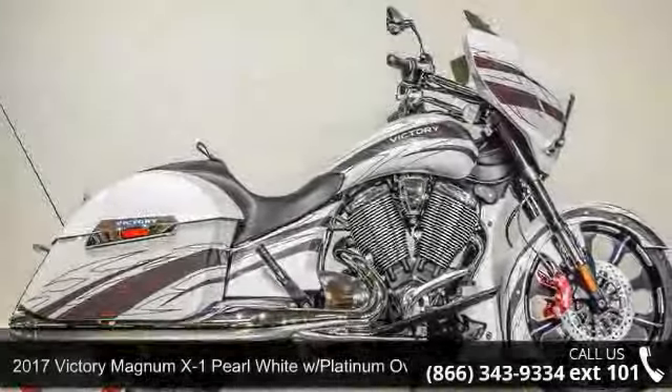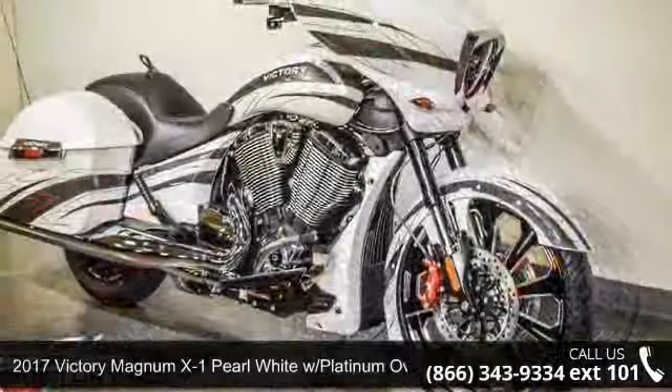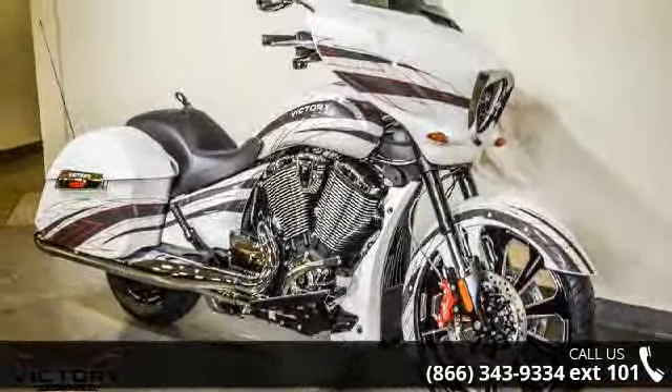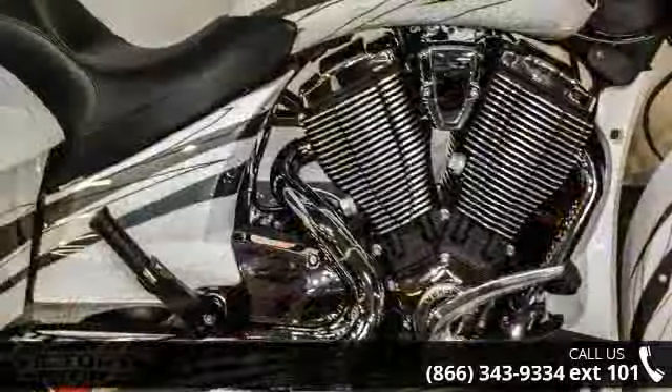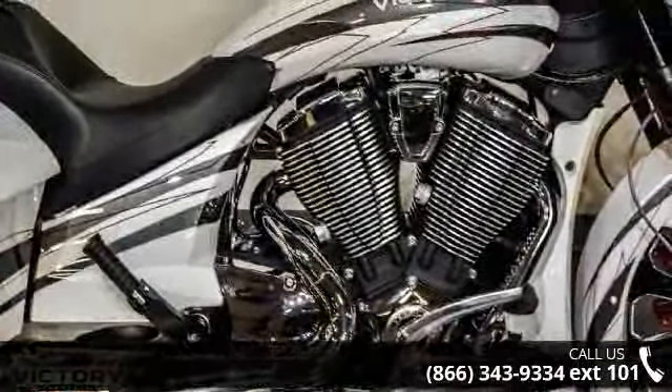Check out this 2017 Victory Magnum X1 Pearl White with Platinum Overlay. If you are looking for a great motorcycle, this one could be yours today. Low mileage is an important factor in your purchase and this one delivers a low odometer reading. A test ride is waiting for you. Call now to schedule an appointment at our dealership.